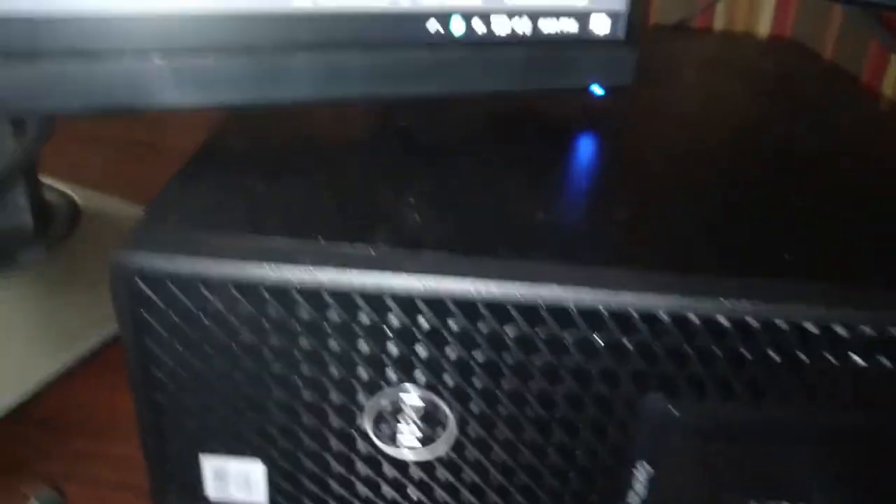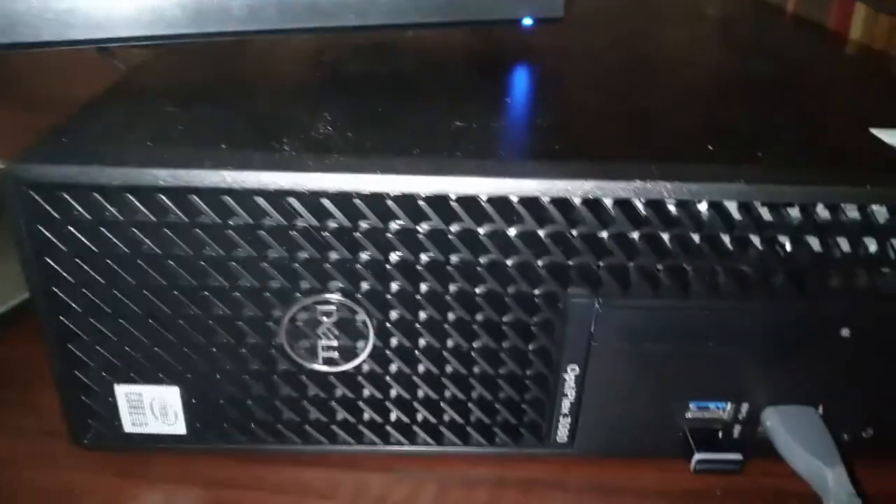They're fairly bright, fairly nice. They're Acer monitors, actually quite nice. This down here is an Optiplex 3080 from Dell.